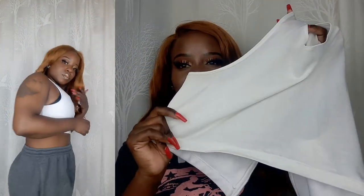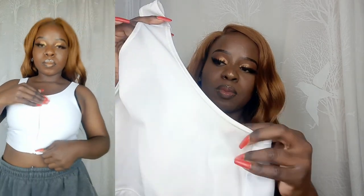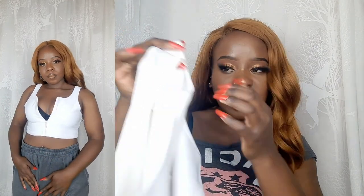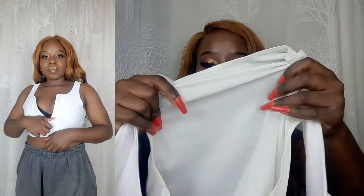Now for our gym tops. I got this white crop top vest — it's a bit dirty because I've already worn it recently, but I'll put a picture of how it looks. I love this top so much. It has a zip at the front and the fact that I can wear it without a bra inside is an added advantage.